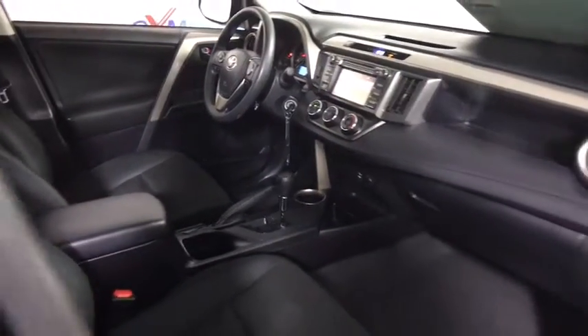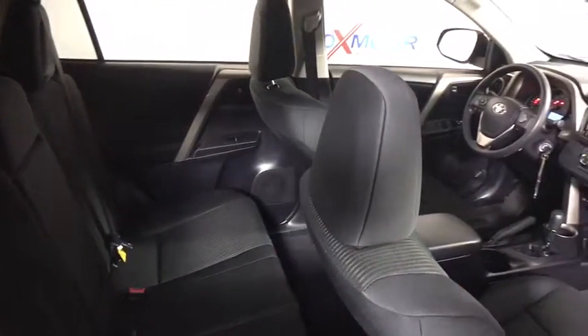Remote keyless entry, overhead console, brake assist, panic alarm, driver vanity mirror, rear window wiper, front bucket seats.